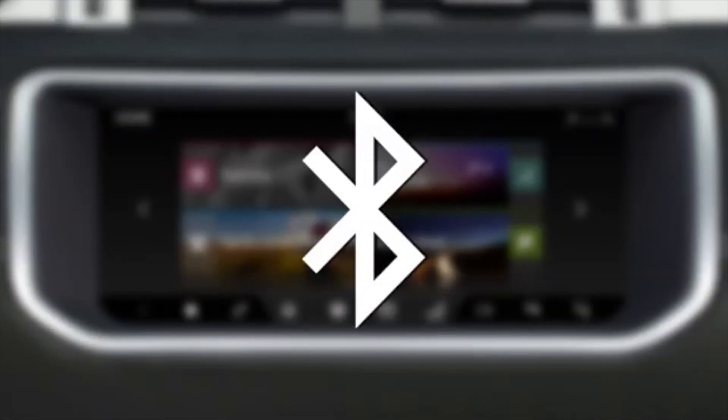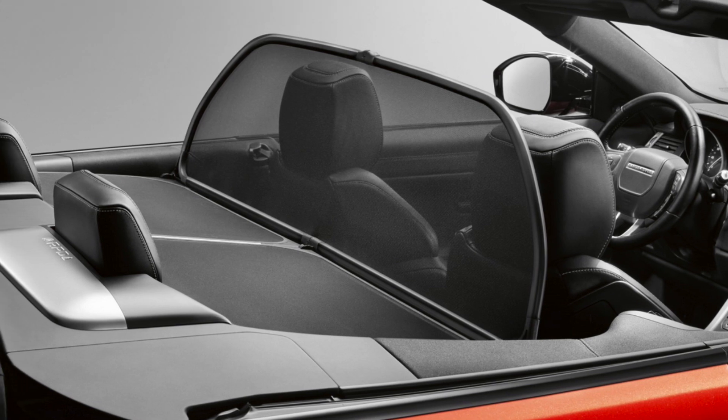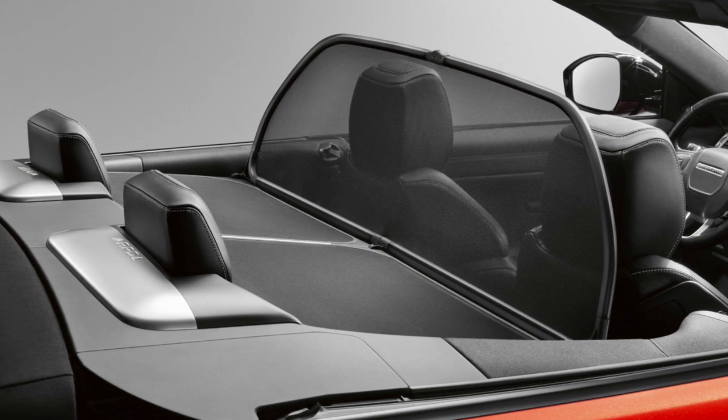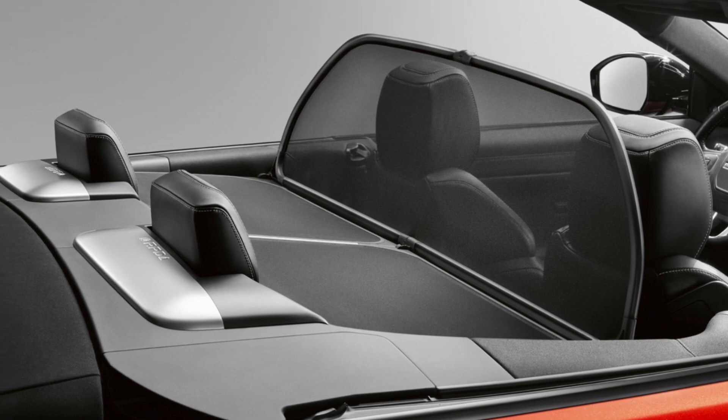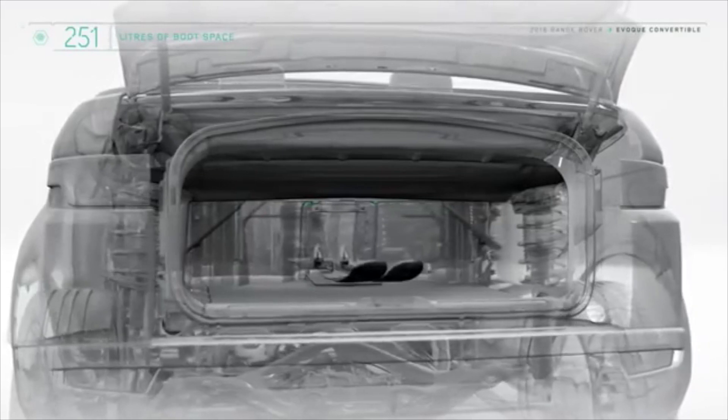When the roof is down, the standard wind deflector system will add to the front seat comfort by reducing drafts from the rear of the cabin. The wind deflector is easily stored and can therefore be readily deployed. An optional ski hatch allows through-loading of skis and other loads from the load space into the passenger cabin.